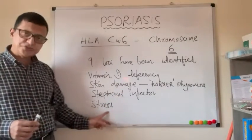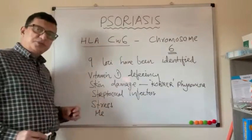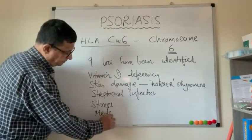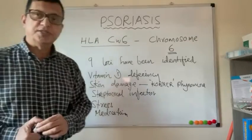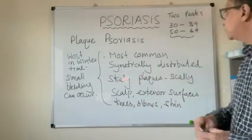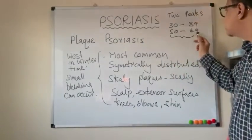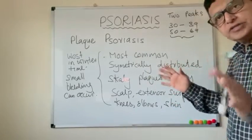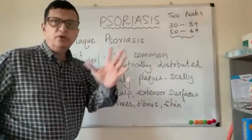Stressful situations and certain medications such as lithium can also trigger the psoriasis process. Psoriasis can occur at any age, but there are usually two peaks: 30 to 39 years and 50 to 69 years, though it can present at any age.